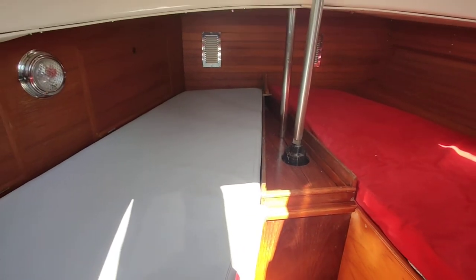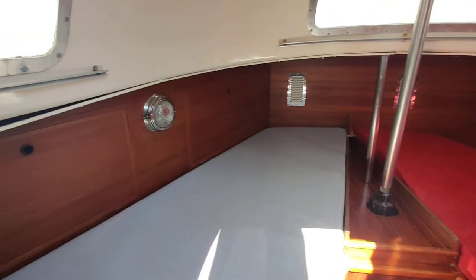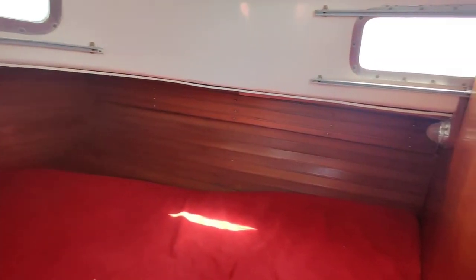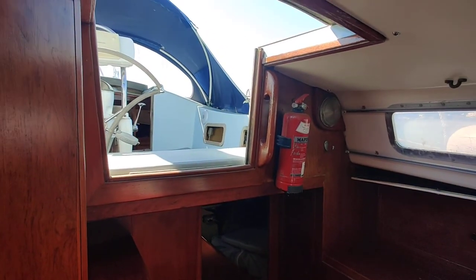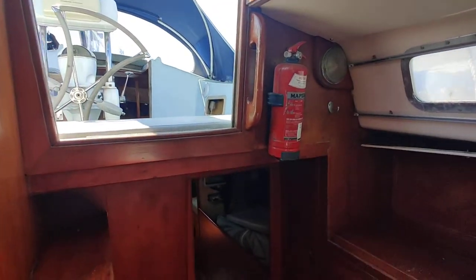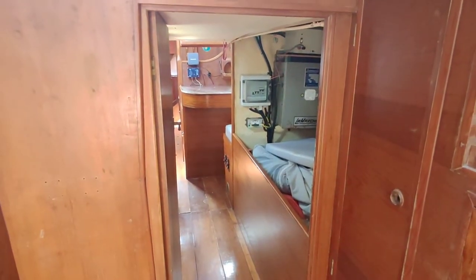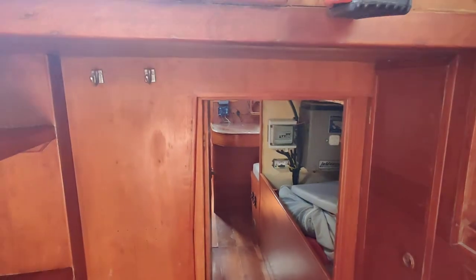So there are two good-sized singles — again really light and bright. You can see a separate companionway so it's accessed from the cockpit as well as through the walk-through from the saloon. It's an ensuite cabin.